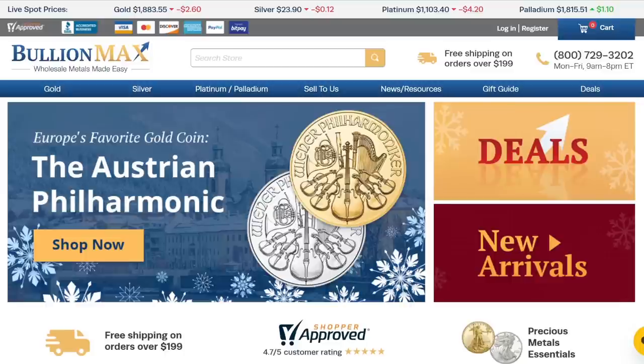Up at the top, we can see the live spot prices. These will probably update and change as I film this video, but for gold, the current spot price is $1,883.55. That is the base price for one ounce of raw gold. If this gold was turned into a coin or a bar, that would obviously cost money, so to purchase a gold coin, for example, you're going to have to pay more than the spot price — and that's the premium.